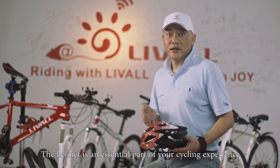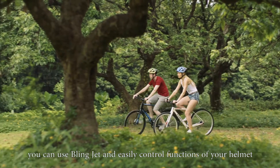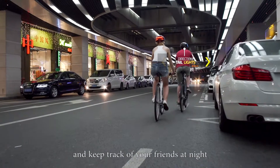The helmet is an essential part of your cycling experience. That's why we've designed the unique Liveall Smart Helmet. During your ride, you can use BlingJet and easily control functions of your helmet. The movable rear lights can help you stay safe and keep track of your friends at night.